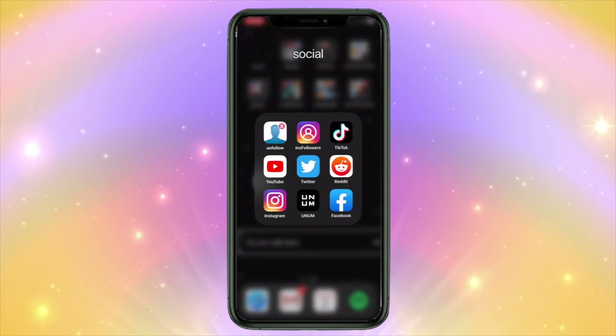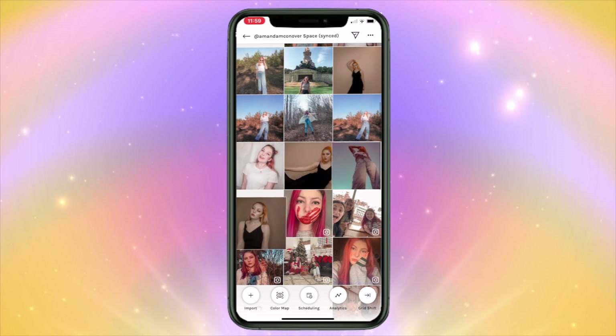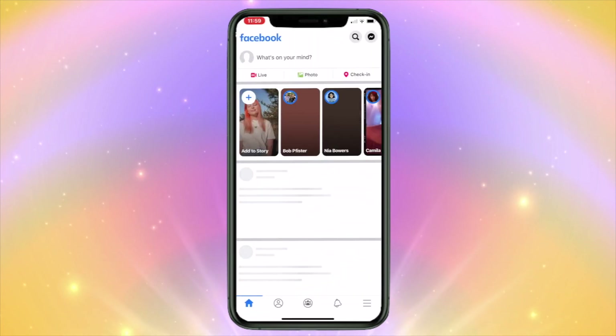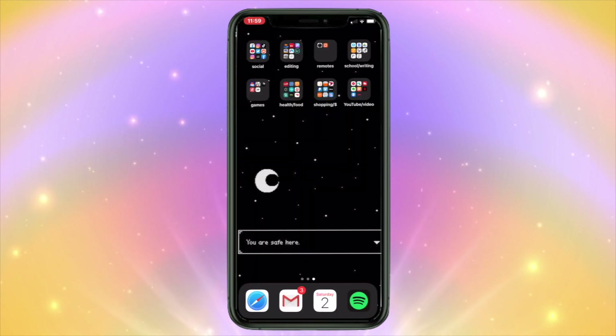Anam is an app I use to plan Instagram posts. Basically you can rearrange photos and see what would look best with your feed at the moment, so I use that a lot. Facebook I don't really use a lot — I only use it because I'm in certain groups that only have Facebook. That's all for that folder.